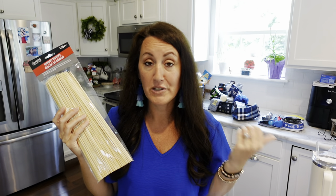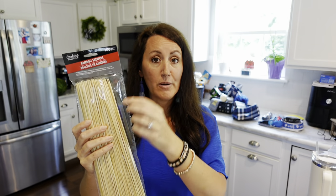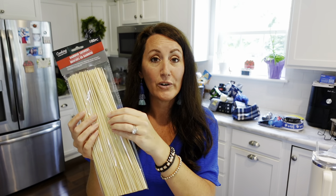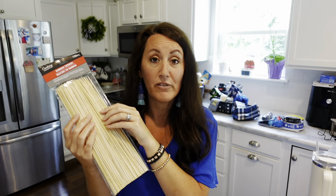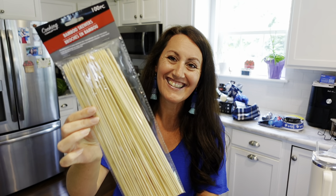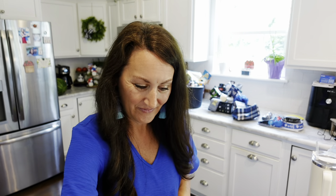This is a butane lighter — classic for lighting a grill or lighting candles in the house. And bamboo skewers — you get 100 of them, great for shish kebabs. We did shrimp on our smoker with these. I recommend soaking them in water for about half an hour before you put them on the grill since they are wood.